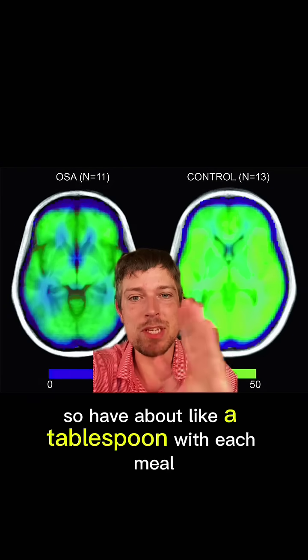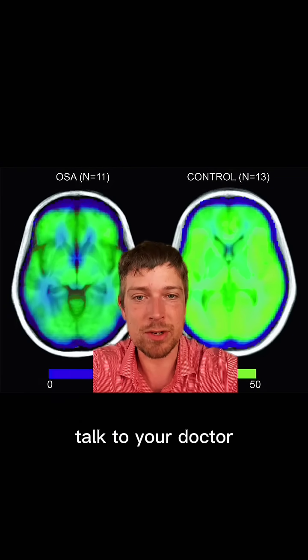Have about a tablespoon with each meal somewhere in there, build up, and make sure that it's right for you. Talk to your doctor.